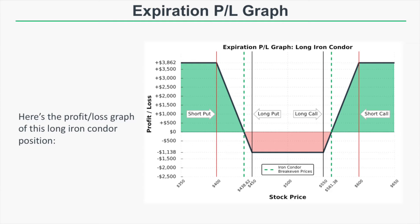Our break-even prices are $438.62 and $561.38, coming from the long put strike minus the debit paid and the long call strike plus the debit paid. So if the stock price is at one of those break-even points, one of those long options is worth the amount we paid for the iron condor, and we break even on the trade.